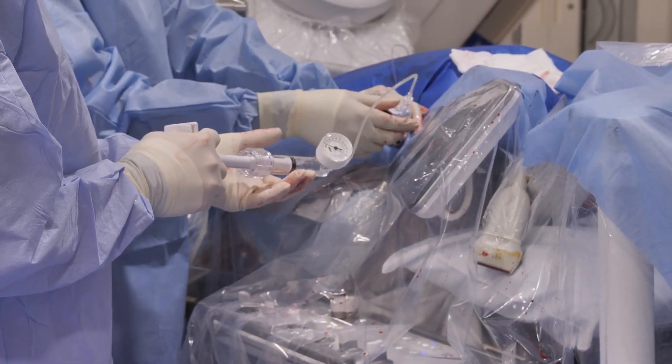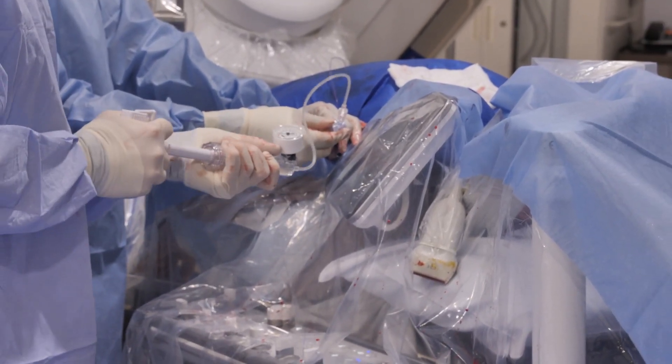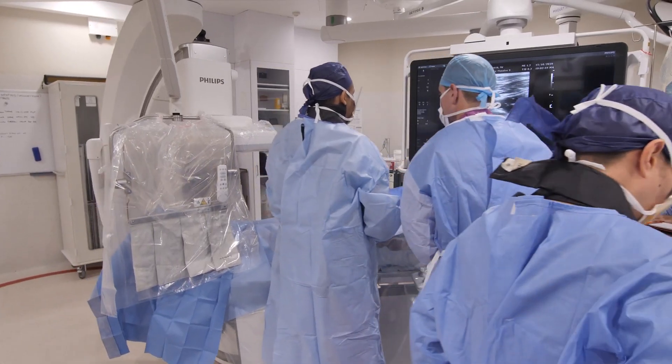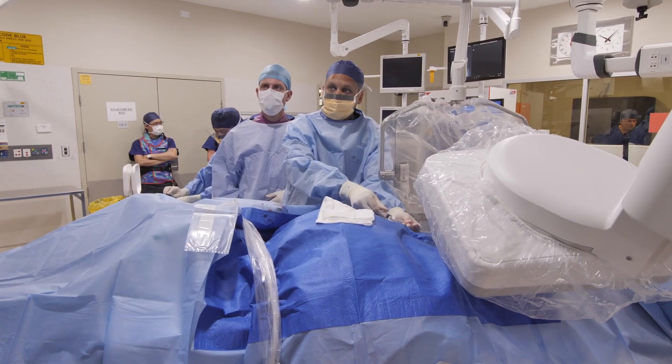The Azurian platform delivers in this theatre some significant benefits for us, in that we can control the entire system from the bedside. Any ancillary devices such as IVUS I can control directly from the touchpad. I've also got access to all of my imaging from the touchpad, so it really puts me in control of the situation.